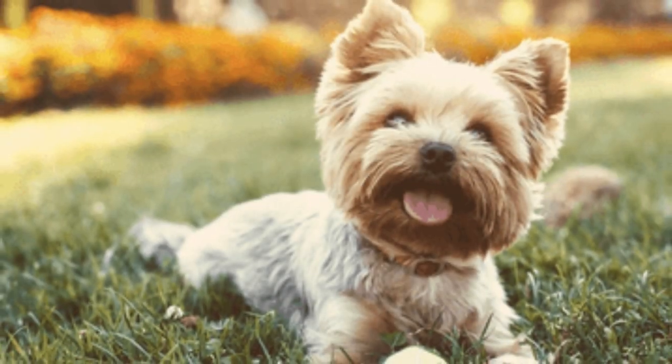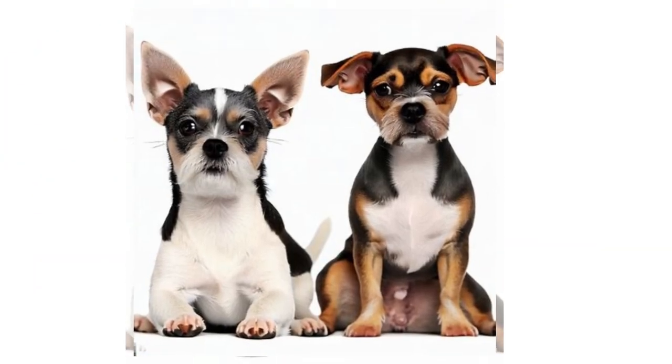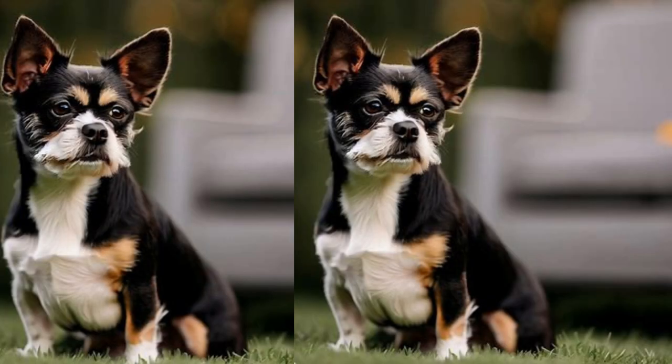Thanks for joining us on this journey through the wonderful world of the Borkie. Stay tuned for more episodes of Designer Dog Delights. Until next time, happy doggy adventures!